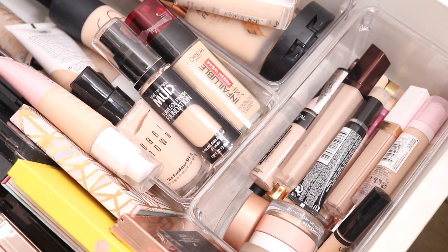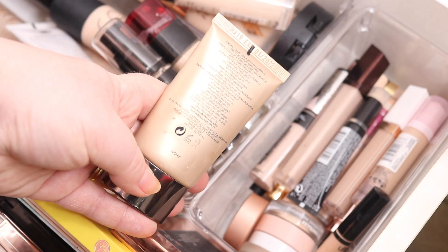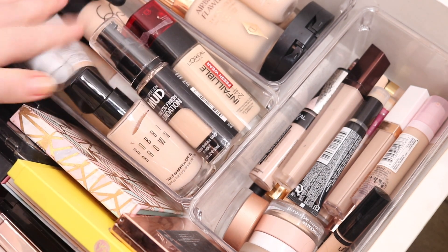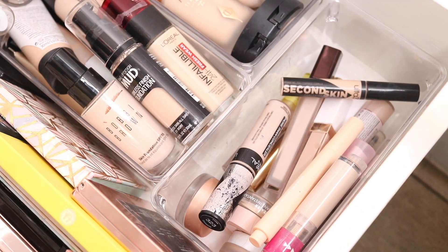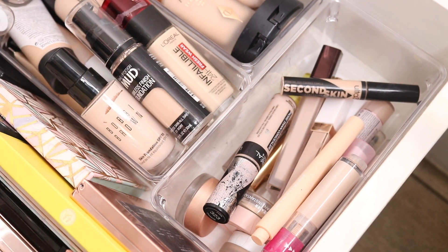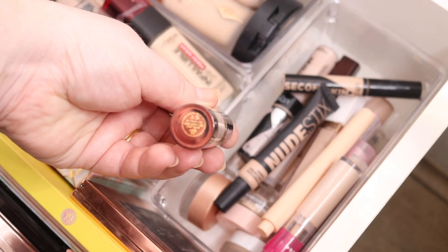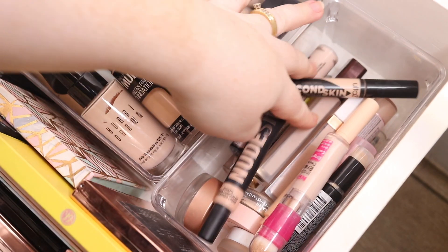I might actually take the Hourglass Illusion foundation in Ivory — one of my favourites. I've totally messed this up but I'll fix it another time. For concealer, I'll take my project pan Cossus in Shade 2, which works well when I'm tanned, for everyday use. For fuller coverage, I'll take the Tom Ford concealer in Buff Number 2 — it's a little bit smaller. Full coverage plus everyday — that'll be fine.